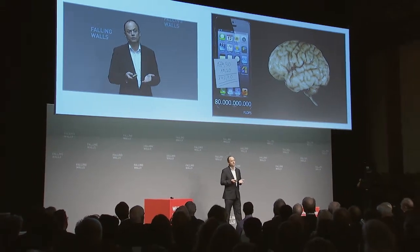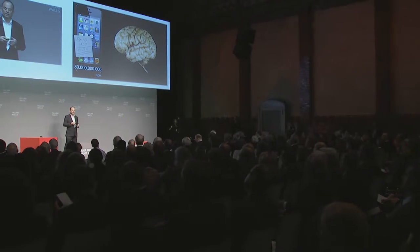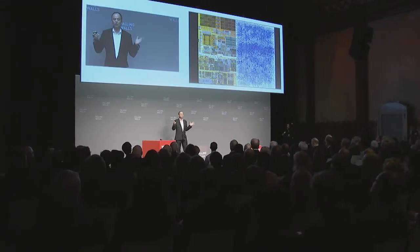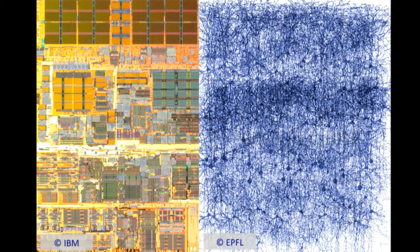Finally, often not so much appreciated, is the resilience and fault tolerance. We are losing neurons at the rate of about one to two per second — that's about a hundred thousand a day — and still, although we know aging is a problem, we can still work quite reasonably. These three aspects are quite impressive, and it would be wonderful to have them in future computers.